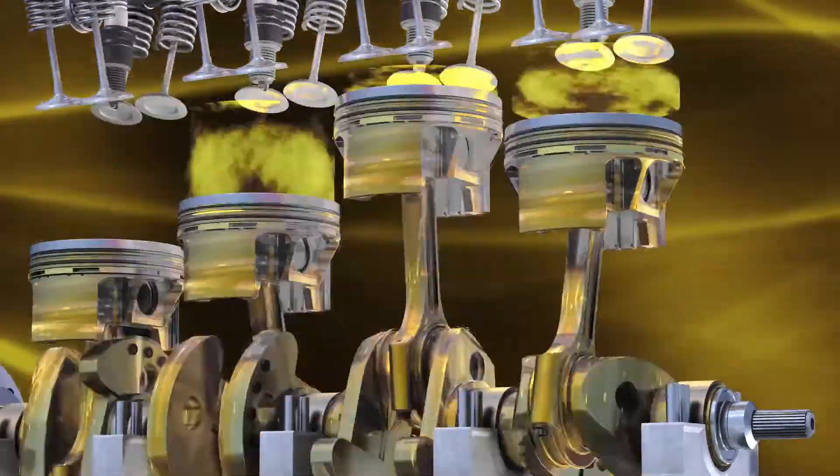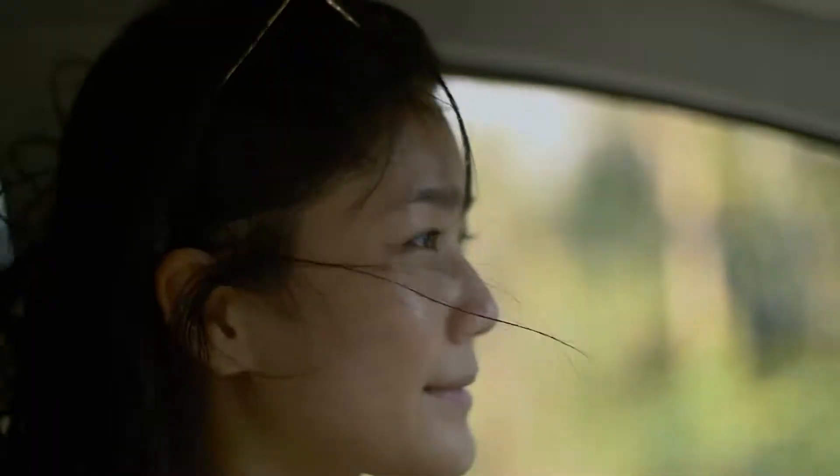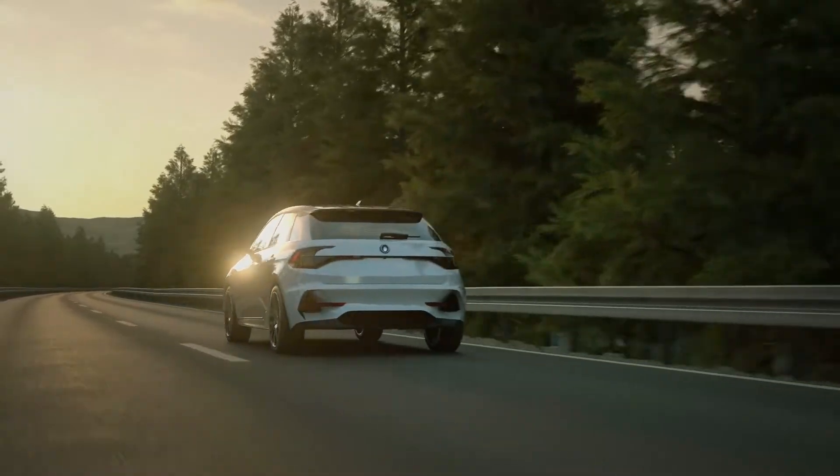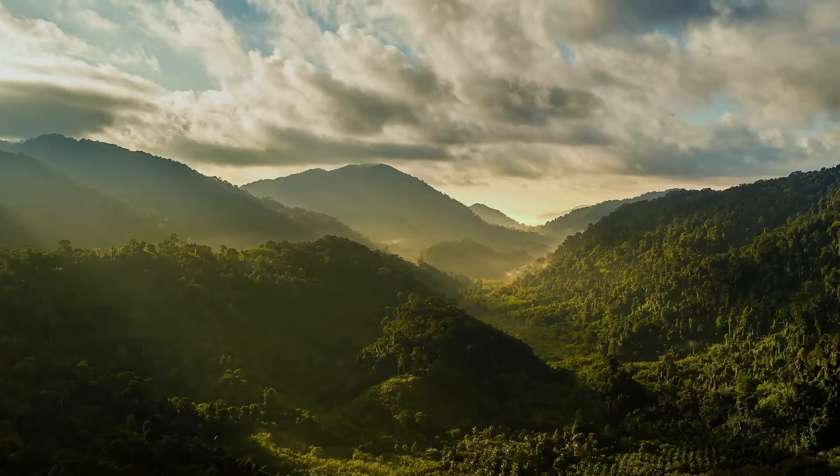By maintaining a stable protective film for longer, power output and the engine's efficiency is maximized. With every part working together efficiently, drivers get more power and performance from less fuel, reducing emissions and improving air quality for everyone.